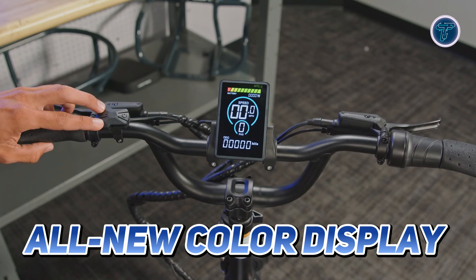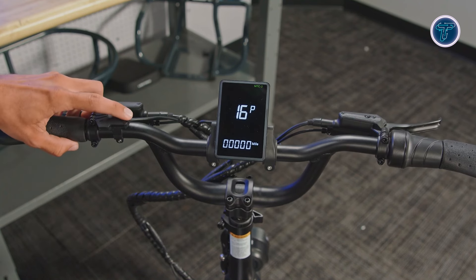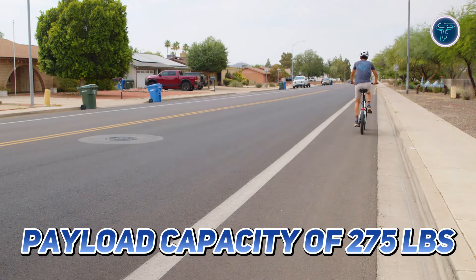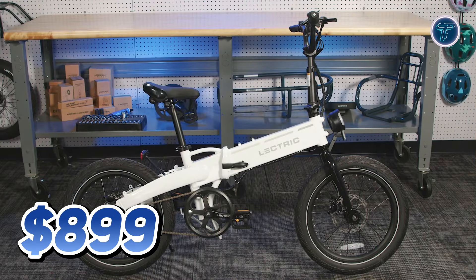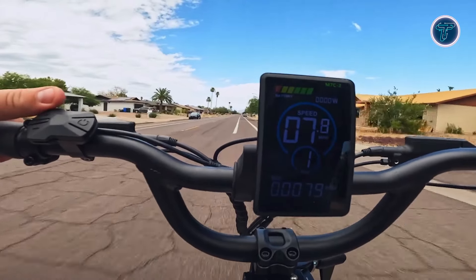The all-new coloured display, featuring a USB-A port, not only enhances the bike's aesthetic appeal, but also offers clear and concise information at a glance. With a payload capacity of 275 pounds, the Electric XP Lite 2.0 is designed to accommodate riders of various sizes. Priced at $899, it offers exceptional value for anyone looking to add some electrifying fun to their cycling experience.